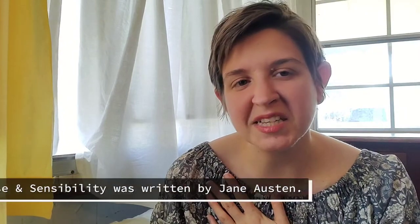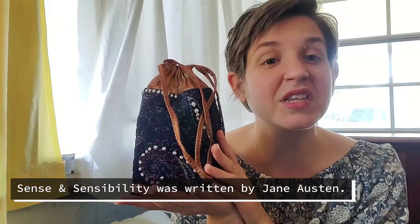She's kind of flighty, she loves pretty things, and you just want her to win at life. Anywho, that's Marianne from Sense and Sensibility, and that is for whom this bag is named.